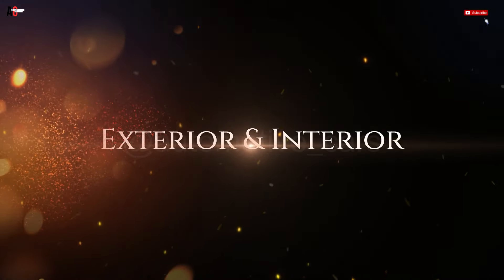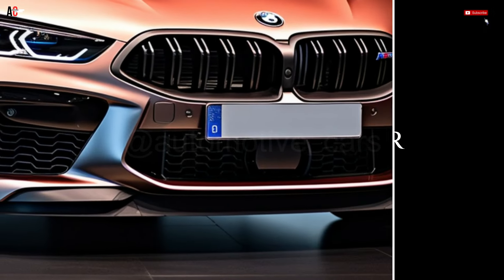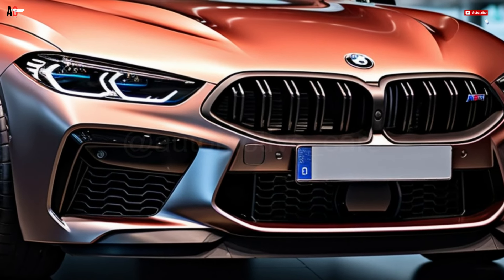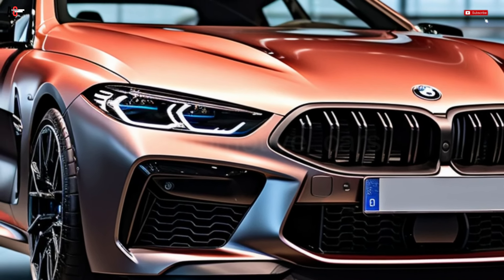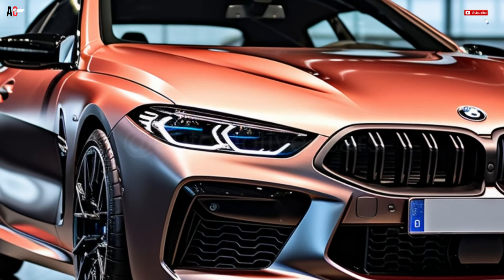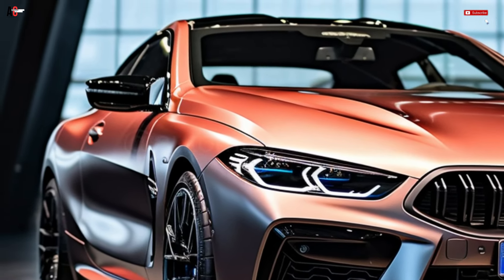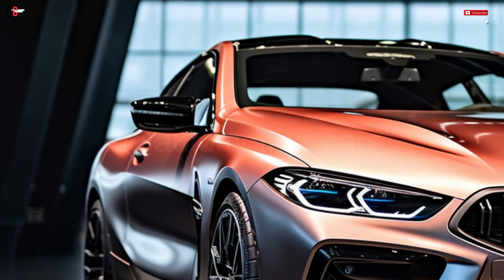Exterior and Interior. The BMW M8, a luxury sports car, made its debut as the 2020 model year in Cayman Coupe, Convertible, and Grand Coupe body styles. The engine of the M8 series is a 4.4L twin-turbocharged V8 that varies in power output depending on the model and trim level.